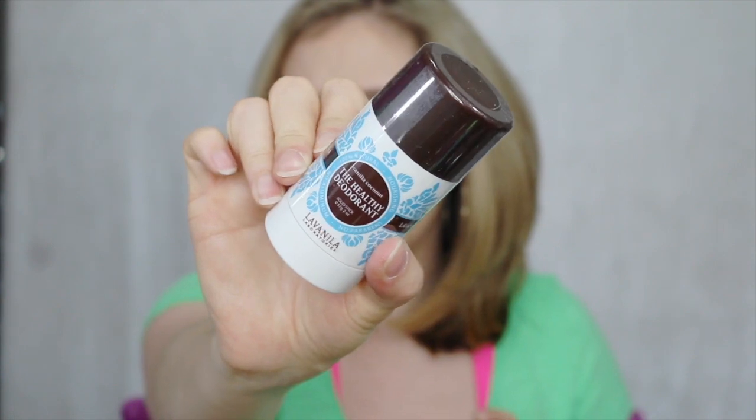I picked up another La Vanilla Healthy Deodorant in the Vanilla Coconut scent. I've gone through one of these. I really love the way this smells — really, really good. It's all natural. So if you're looking for a natural deodorant, I would try La Vanilla because I think they're really nice.